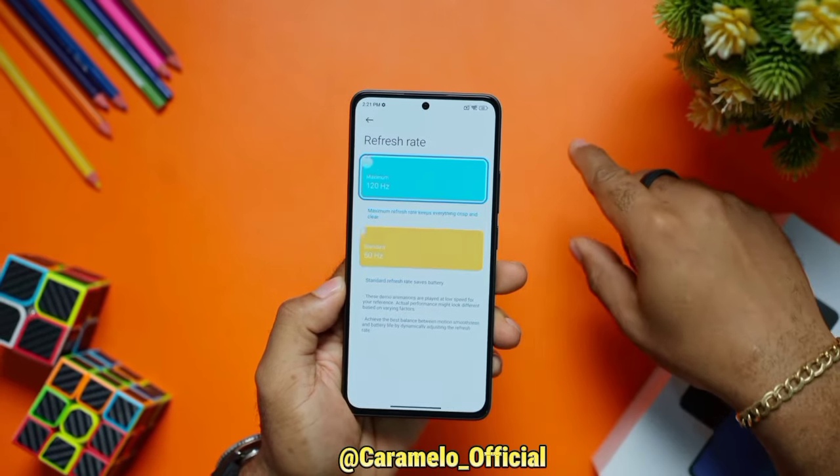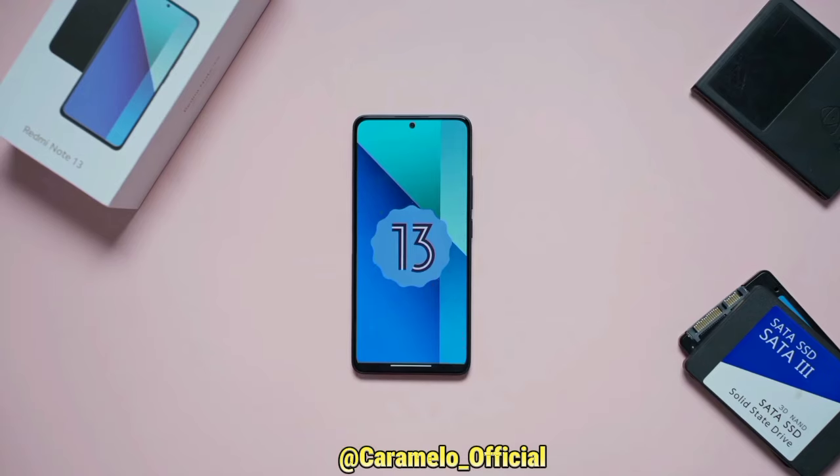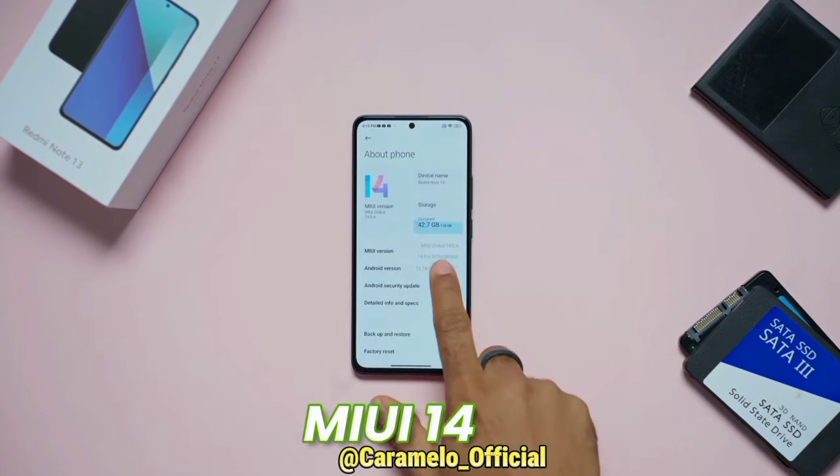You can also switch between 60 or 90Hz if you wish to do so. As far as software, you get Android 13 with MIUI 14 on the Redmi Note 13.